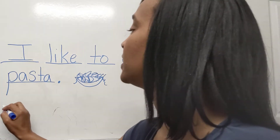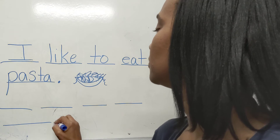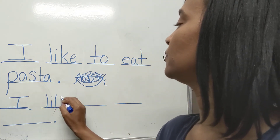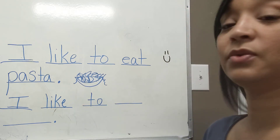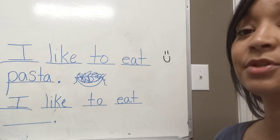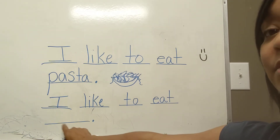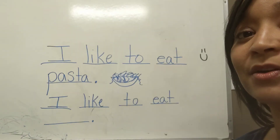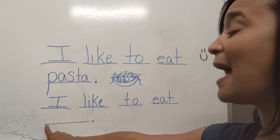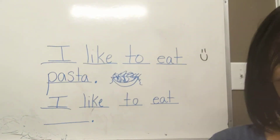I want you to write another sentence: 'I like to eat.' I want you to tell me what is something that you like to eat and write it right here. Do your best with spelling that word — always get the first sound right. So if it's apples, put as many sounds in as you can.